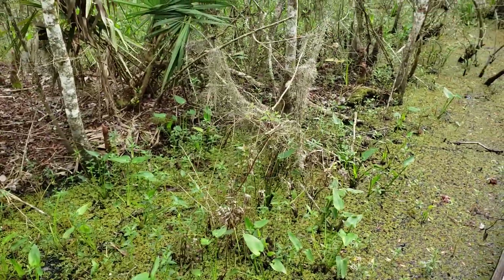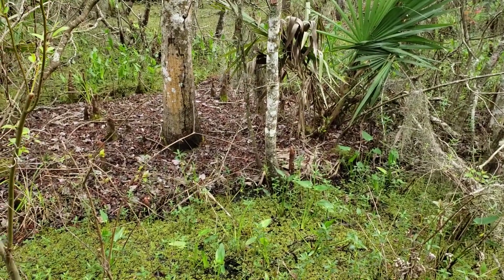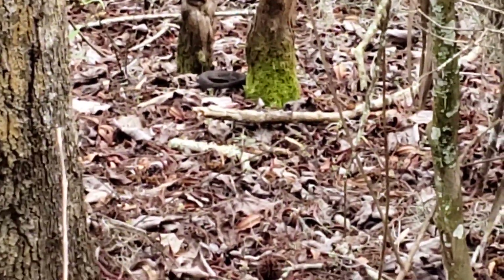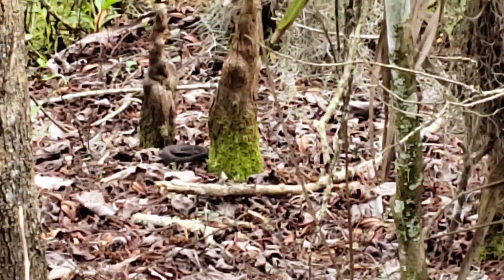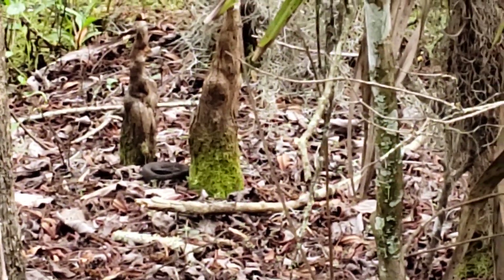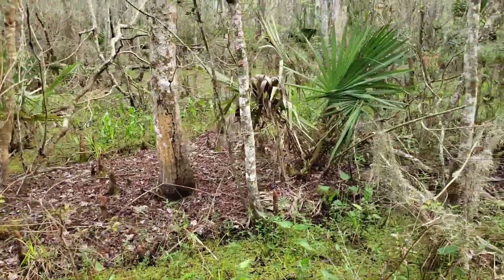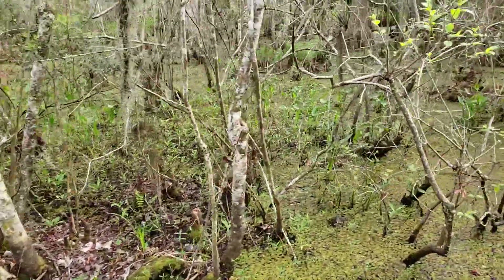Oh, there's one — right there in between all those logs. I found it! That's the same kind, right? It's pretty far away. It could be a cottonmouth, because it does have a bigger body. Cottonmouths are better, but a little too far to see exactly what species that is. This is fun — it's like a really advanced version of Where's Waldo?